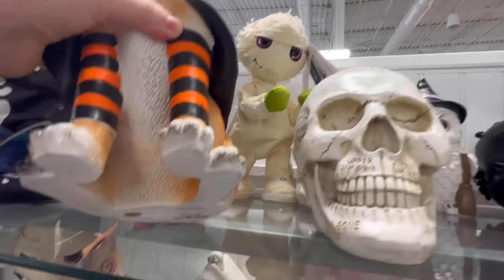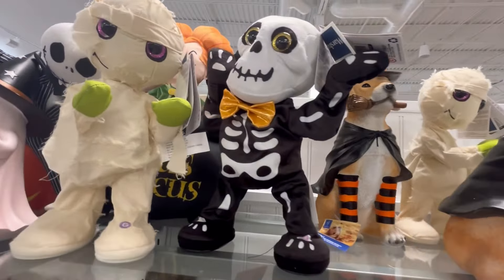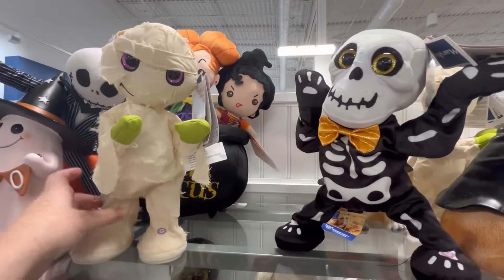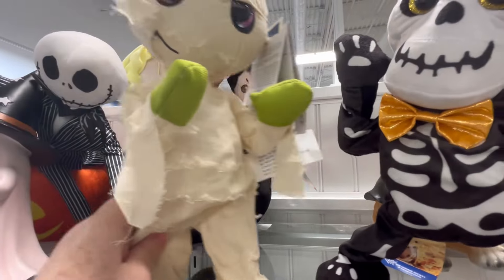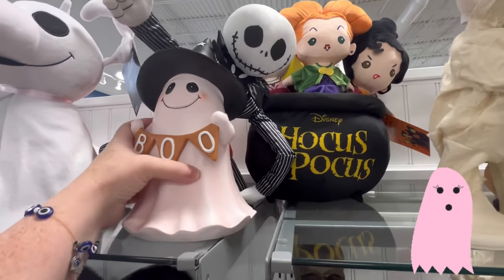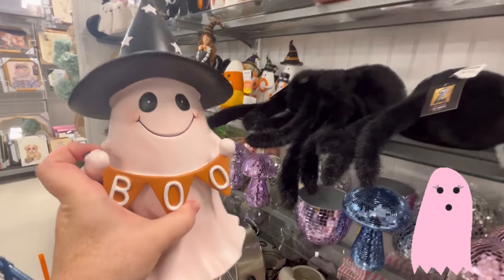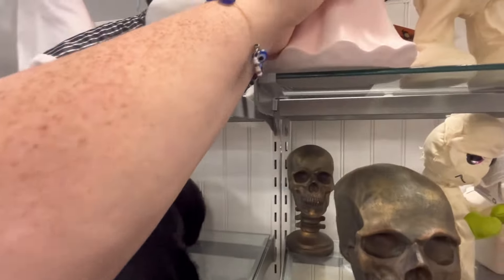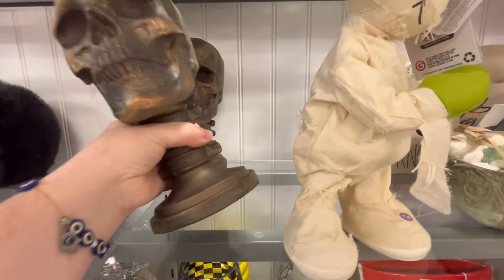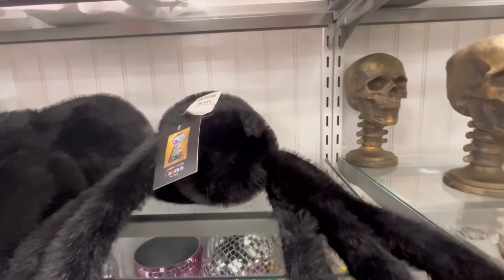You guys saw some of the animatronics I showed in the beginning — $12.99. This little puppy, I'm loving his little leg warmers. These two guys are back from last year, I highlighted them in the beginning and I'll be putting them in my YouTube Shorts. For $12.99 I really love this — we totally saw this last year but super cute. They also have these really nice skulls right here for $12.99, I think we saw that at Home Goods last year too.